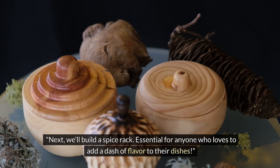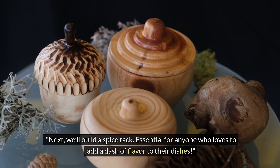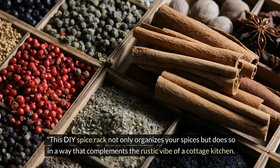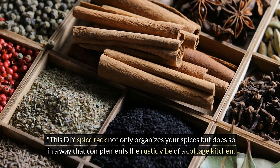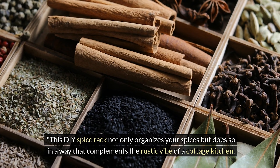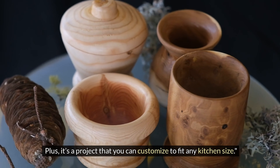Next, we'll build a spice rack — essential for anyone who loves to add a dash of flavor to their dishes. This DIY spice rack not only organizes your spices but does so in a way that complements the rustic vibe of a cottage kitchen. Plus, it's a project that you can customize to fit any kitchen size.